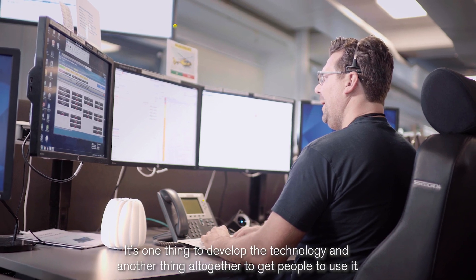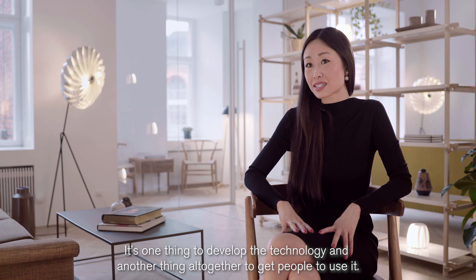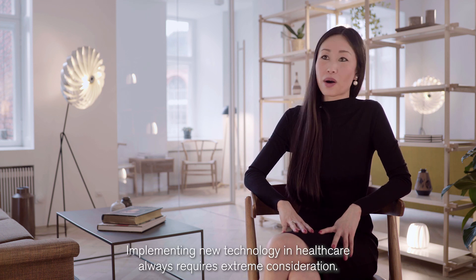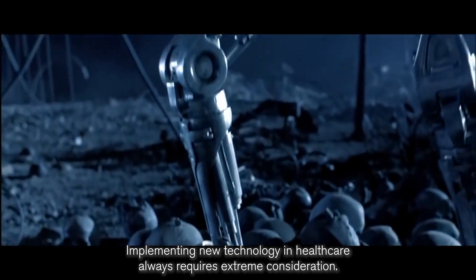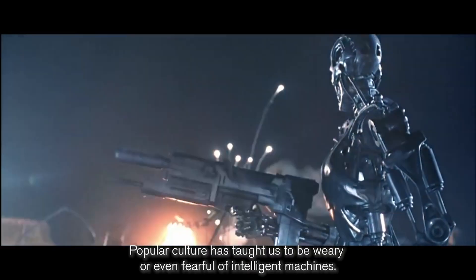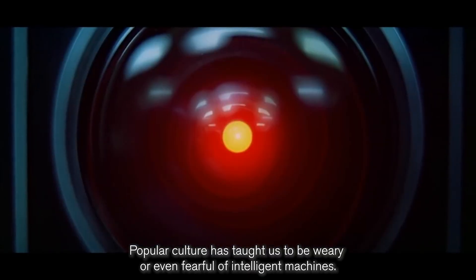It's one thing to develop the technology and another thing altogether to get people to use it. Implementing new technology in healthcare always requires extreme consideration. People have reservations when it comes to AI — popular culture has taught us to be wary, or even fearful, of intelligent machines.